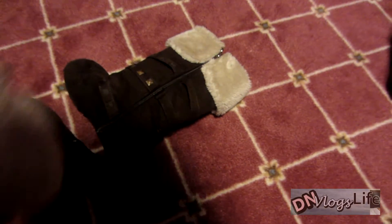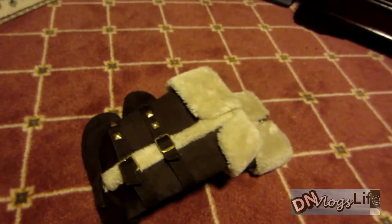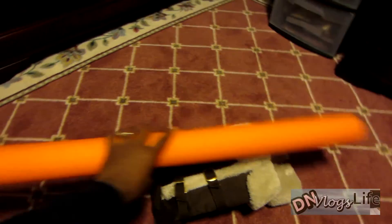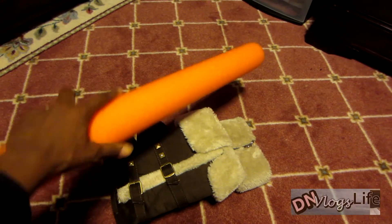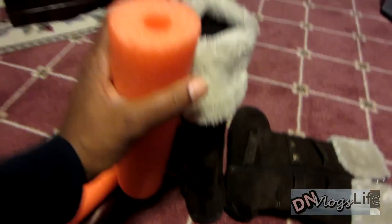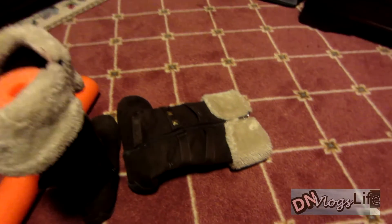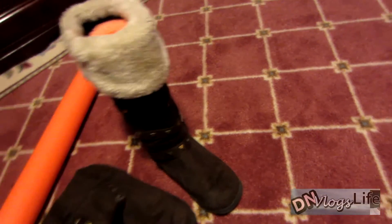It's always annoying when you get boots and they start to slouch and don't stand up right. So what I'm doing is taking a pool noodle — you can get these anywhere; I got mine from Dollar Tree for a dollar. All I do is cut it to the length of the boot and stick it right inside, and that helps the boots stand upright. So it's either that or slouching — which do you prefer?